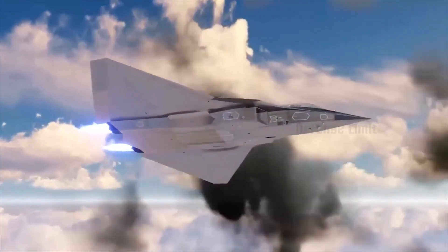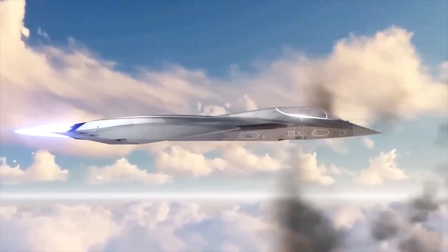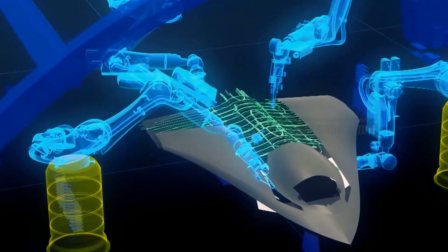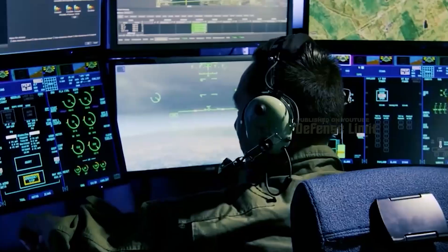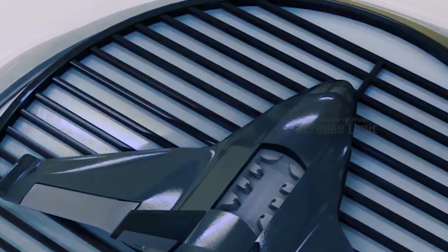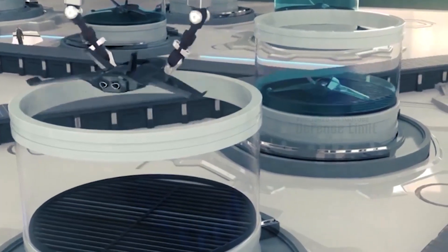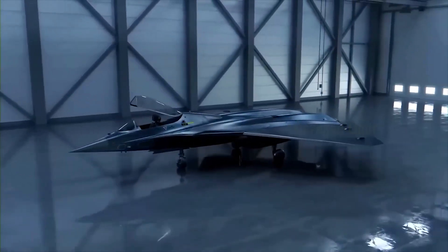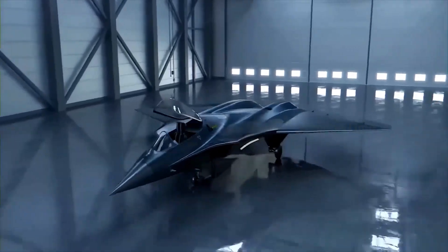The NGAD fighter cockpit is designed as narrow as possible to have low radar visibility, with only two side windows. The traditional cockpit design can be a source of detection, but the cockpit of the NGAD fighter is integrated into the fuselage, and the side windows serve as a reference point only. The pilot will likely control the aircraft using an advanced helmet system that provides visual data from cameras located throughout the aircraft — a technology known as a Distributed Aperture System, or DAS, which is already used on the F-35.